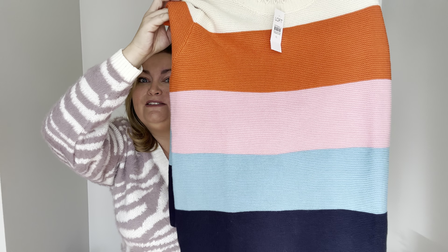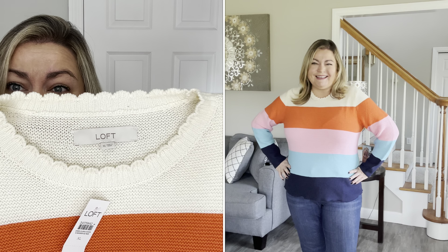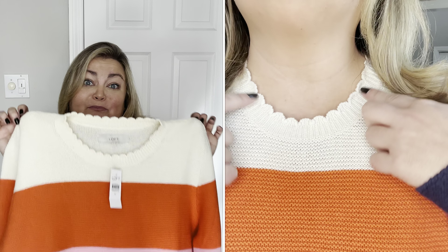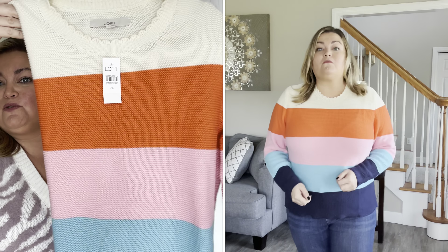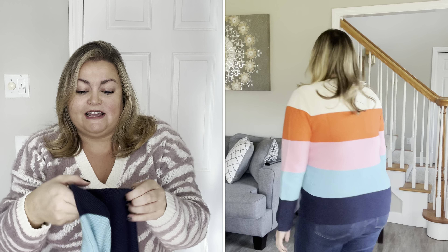First up is this sweater. It may look familiar if you watch my friend Carolyn from Carolyn and Her Clothes — she picked up this sweater. She texted me right before or right after Christmas with a picture of this sweater, and I fell in love with it because of the bright colors, so I had to give it a shot myself. I believe she kept this sweater, though I think hers had a snag and she was going to exchange it. I think this sweater is really, really cute.